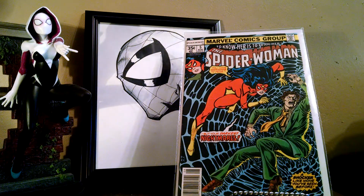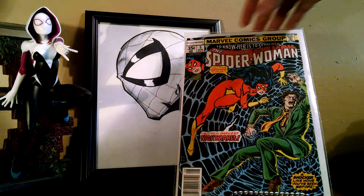Grabbed Spider-Woman number 5. This one's actually in really, really nice shape — it's pretty much near mint. It has like one little tick on it, but other than that it's a really clean copy. So for a buck, that's pretty cool.